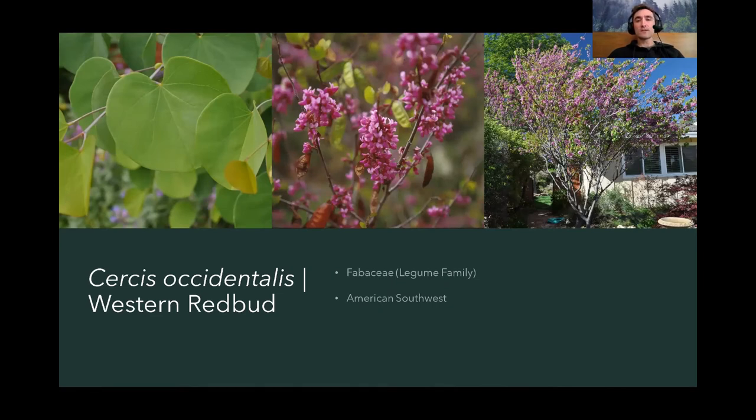Next we have the western redbud, Cercis occidentalis. We've had the eastern redbud; here's the California native. It's not just native to California but from all the western states and American Southwest. The western redbud is a smaller tree, about half the size of the eastern redbud. The flower color is about the same, but the leaf is quite different — it's rounded at the apex, kind of a green apple shape, whereas the eastern redbud has heart-shaped leaves.